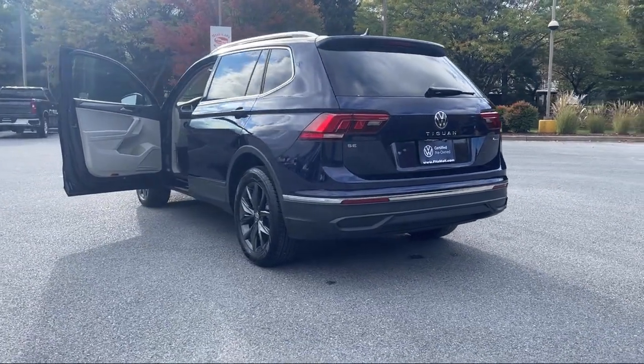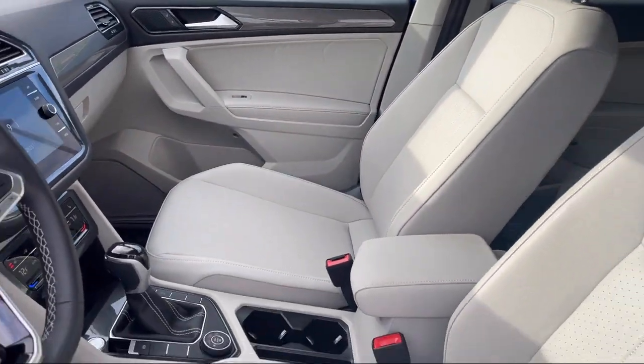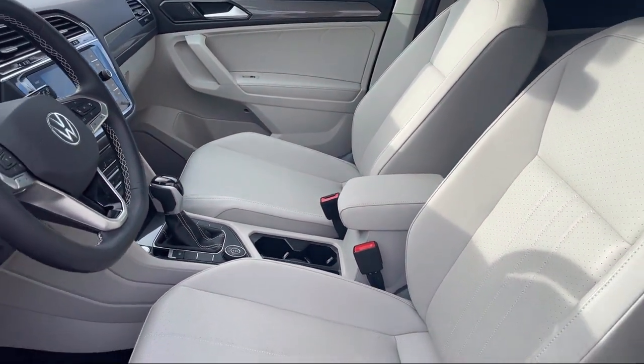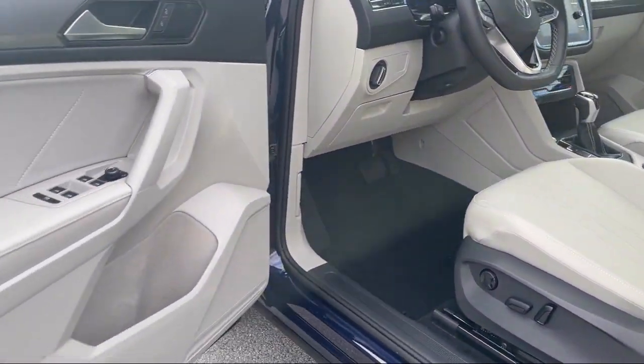Smartphone integration with Apple CarPlay, center front console with armrest and storage, automatic emergency front braking, steering wheel mounted audio controls, and has less than 10,000 miles on the odometer.